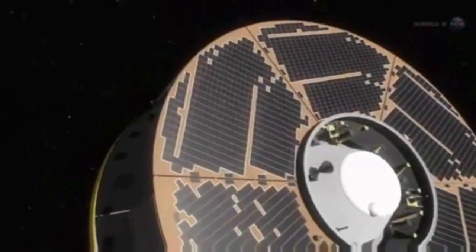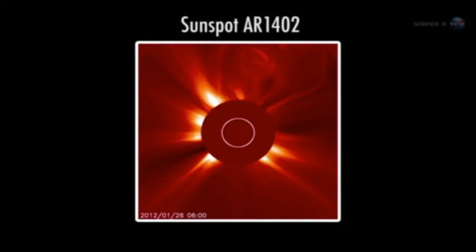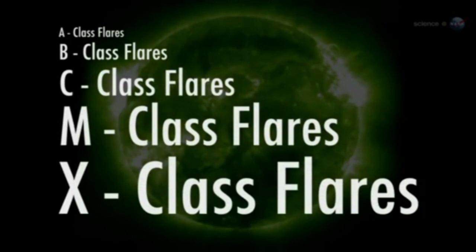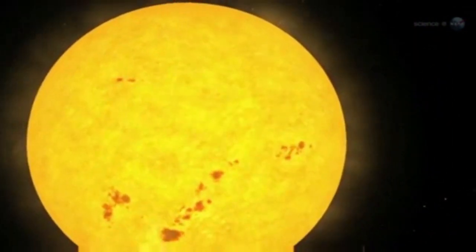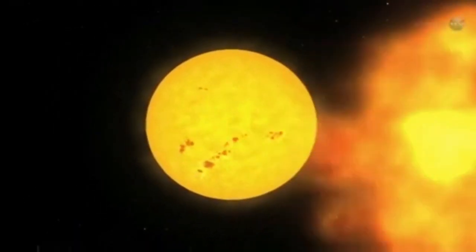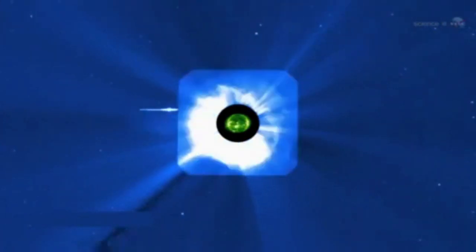Indeed, on January 27, 2012, Curiosity's spacecraft was hit by the most intense solar radiation storm since 2005. The event began when sunspot AR-1402 produced an X-2 class solar flare. On the scale of solar flares, X-flares are the most powerful kind. The explosion accelerated a fusillade of protons and electrons to nearly light speed. These subatomic bullets were guided by the sun's magnetic field almost directly toward Curiosity. When the particles hit the outer walls of the spacecraft, they shattered other atoms and molecules in their path, producing a secondary spray of radiation that Curiosity both absorbed and measured.